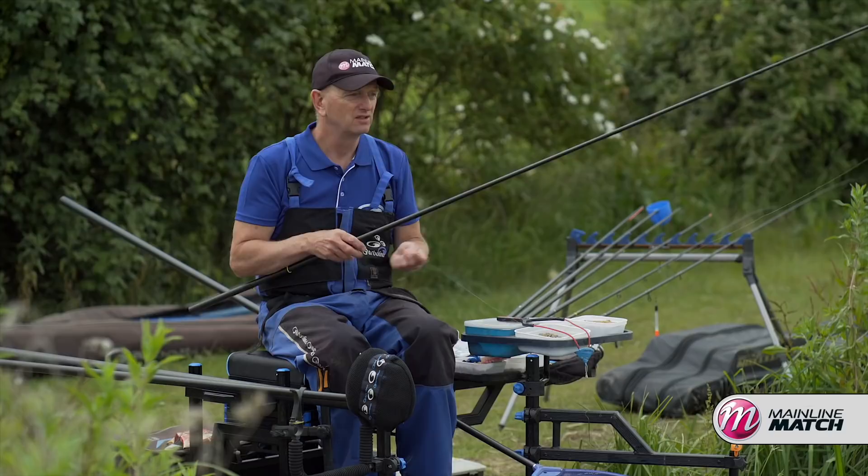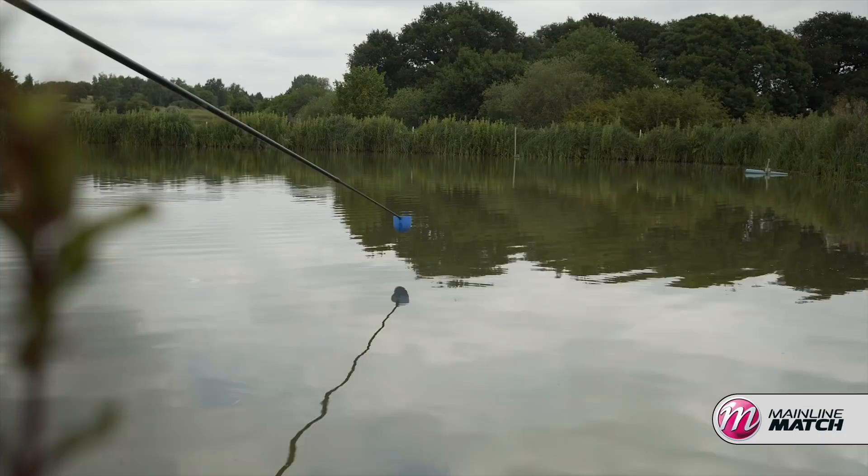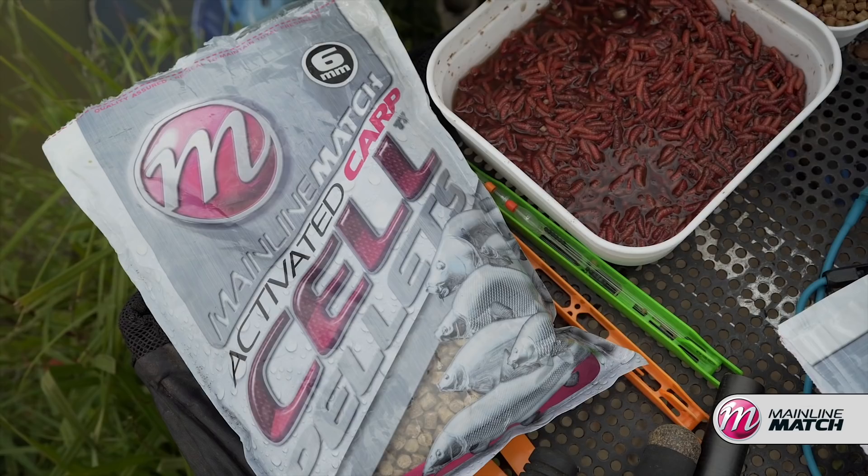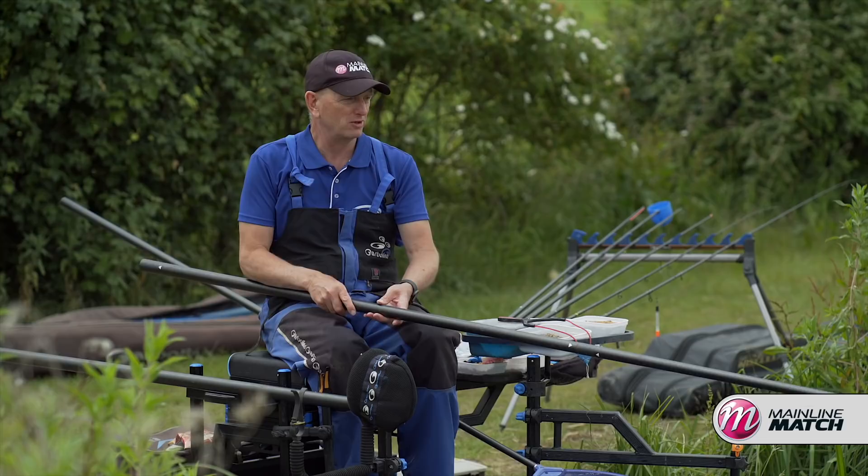A bait for this top 2 plus 2 line is really simple, and for that matter the 13 metre line too. I put in 25 to 30 6mm cell pellets with just a few bits of corn — that's all. And then I'm topping up the same but no corn. They want the pellet today, obviously really good. I'm just putting in 5 or 6 pellets, lowering it in.